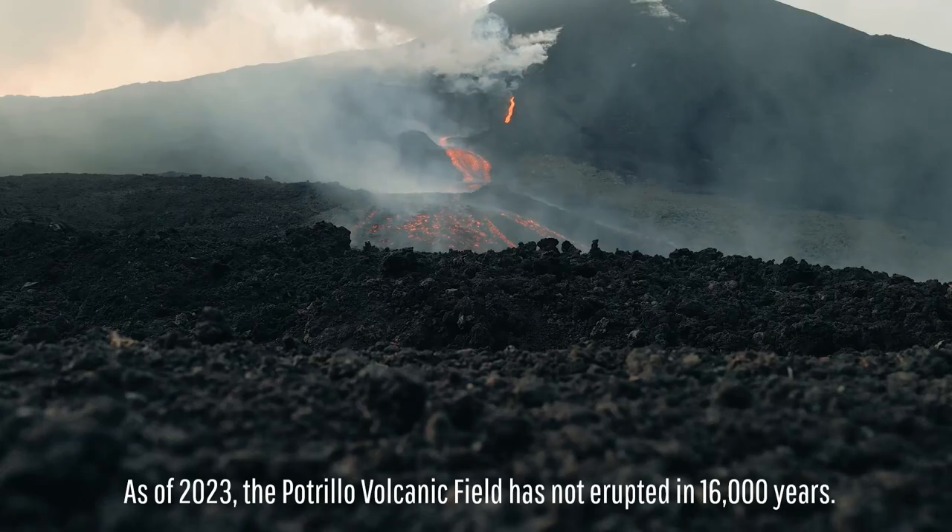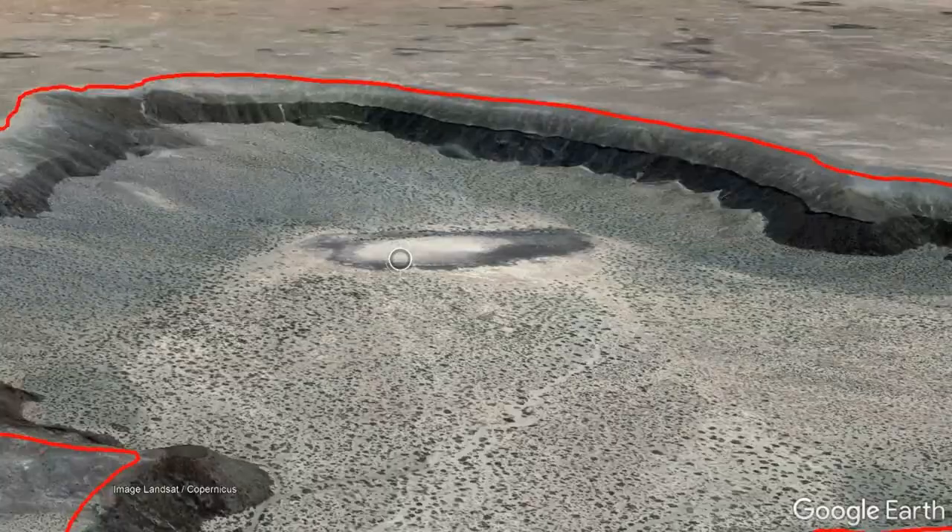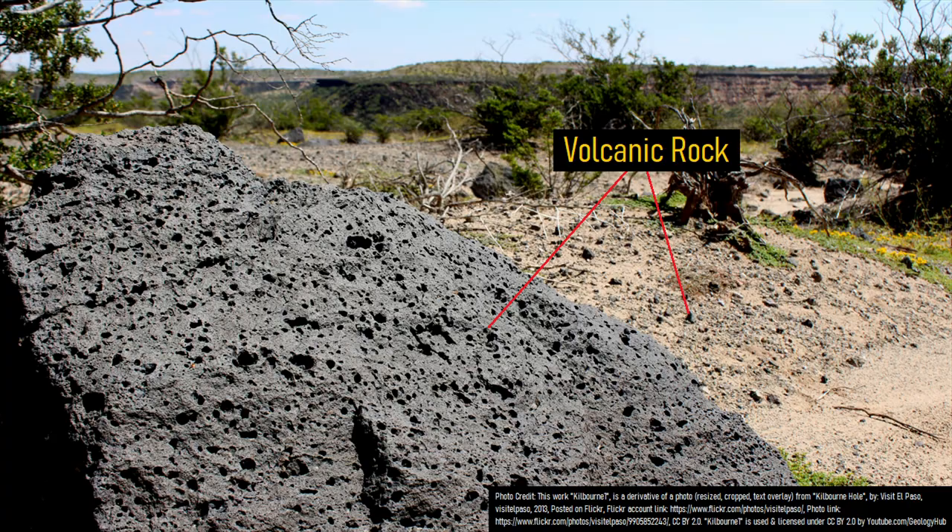However, the most spectacular feature in this volcanic field is the even larger Kilburn Hole to the north, which is 12,580 feet long, 9,000 feet wide, and 440 feet deep. And within this crater are numerous pieces of Earth's mantle.